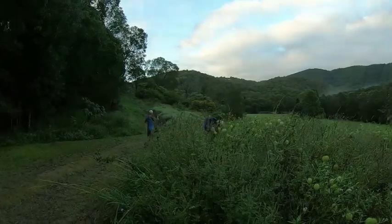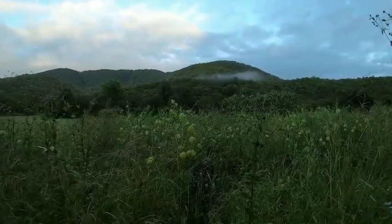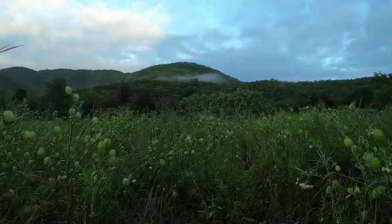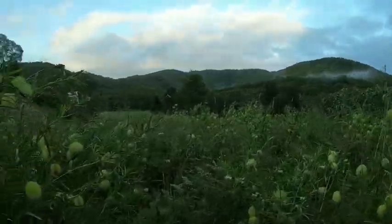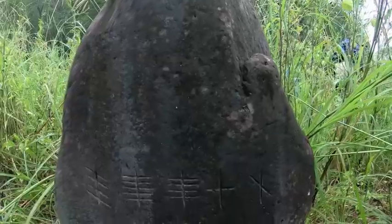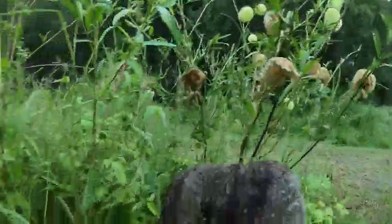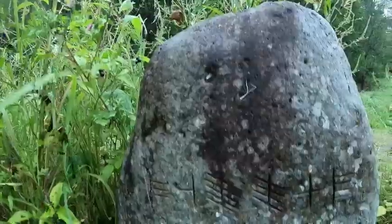We'll head over here and have another look. All right, my turn to go in. Okay, let's see if we can work out what this one is. Okay, this one here has like a Celtic design on it.